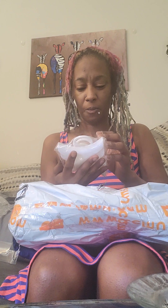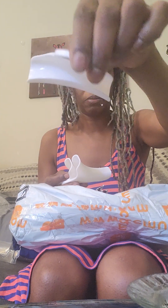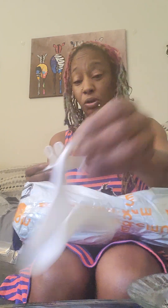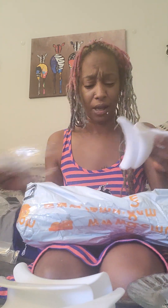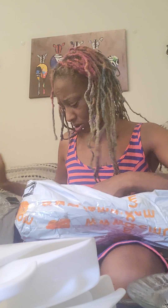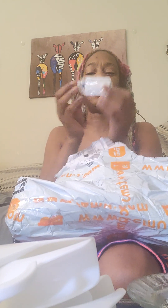Oh, these are the purse hangers. When the cleaning lady was cleaning up she was like, 'You have so many bags and nowhere to put them,' so I bought some purse hangers. These were about three to four dollars. I got five in the pack. I didn't even know that was a thing until Temu.